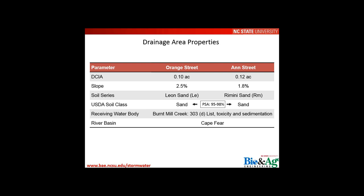Both contributing drainage areas were just over a tenth of an acre, with flat slopes of 2.5% and 1.8%. The underlying soils were extremely sandy — 95% and 98% sand — essentially beach sand with very coarse material and very high infiltration rates.